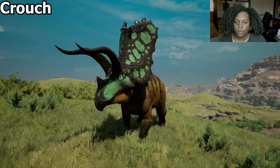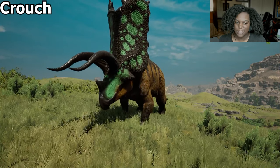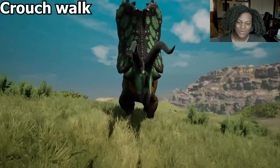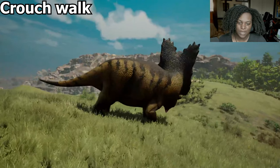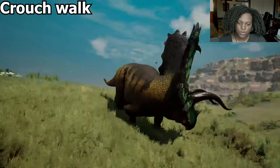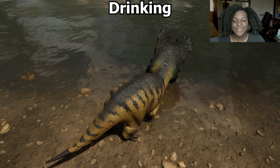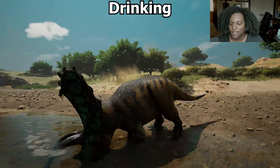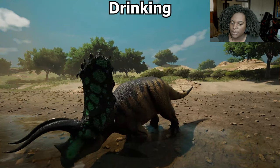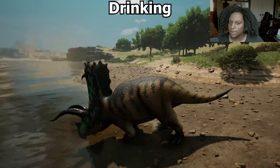Next we're going to do our crouch — basically stancing up, not really even a crouch at all. Crouch walk — very slow, very kind of intimidating, almost too slow. Here's our drinking animation — it's a very simple, straightforward drinking animation. Doesn't seem to really do anything else.